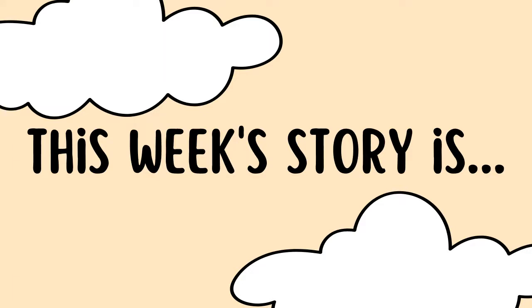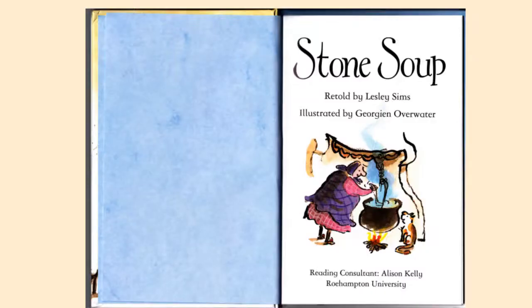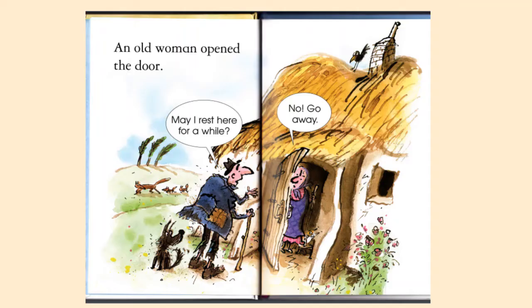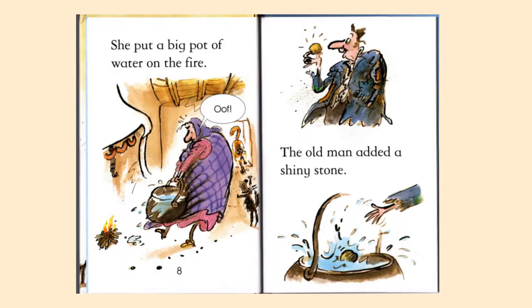The name of this book is Stone Soup. Once there was a poor man. He came to a cottage. An old woman opened the door. 'May I rest here for a while?' 'No, go away.' 'I can make soup from a stone,' said the man. 'You can?' said the woman. 'Show me.' She put a big pot of water on the fire.